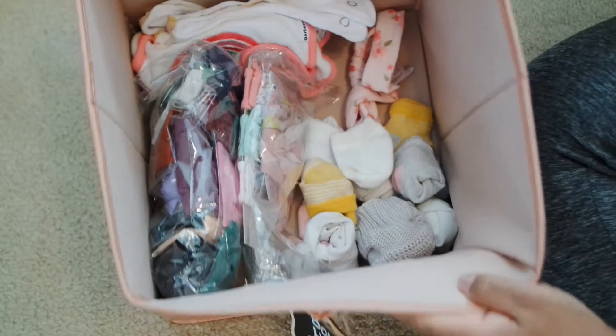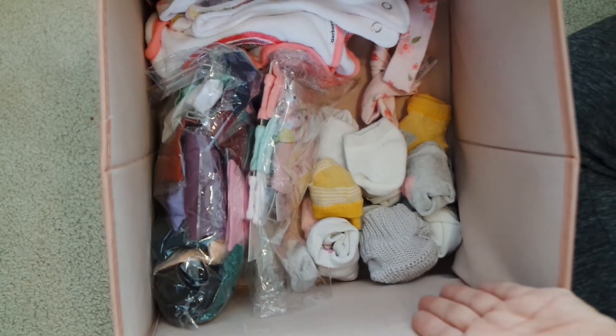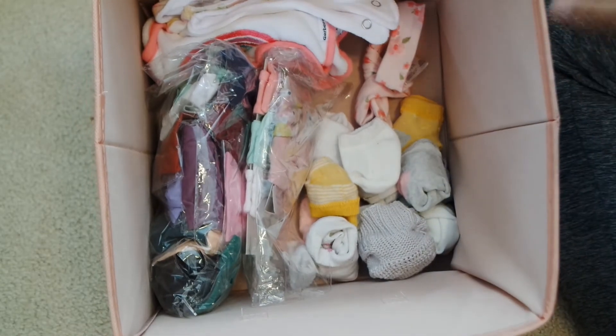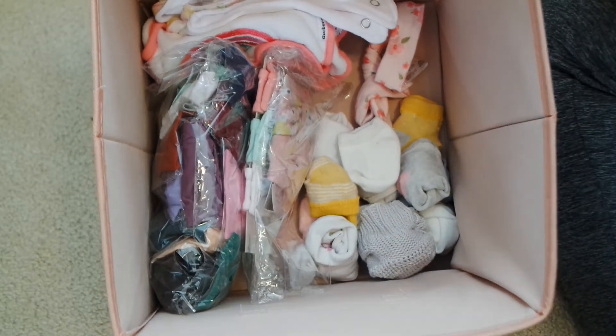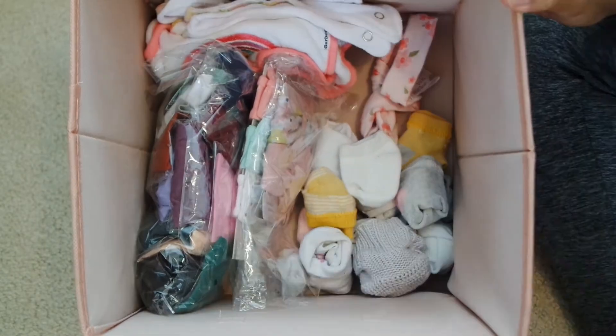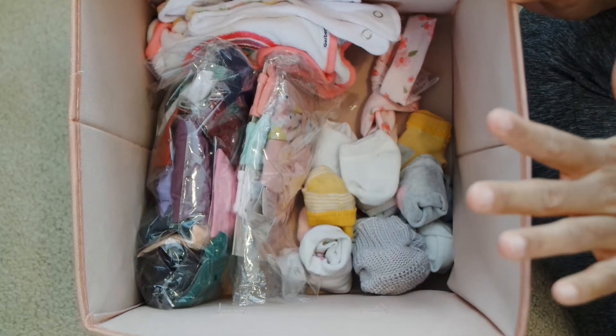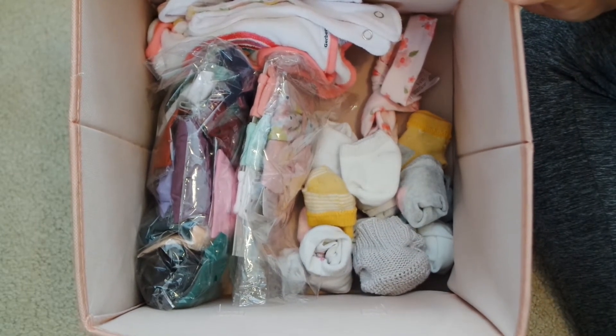And then we just have some socks that she rarely wears. And this is actually a newborn regret because I bought socks, I got mittens, I got hats, and we never even wore any of them. Let me know if you guys want a newborn video for must-haves and regrets because I have some good ones.